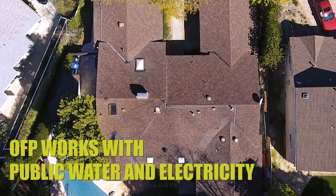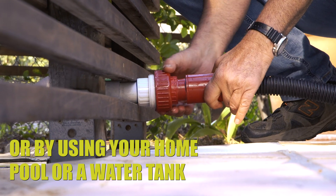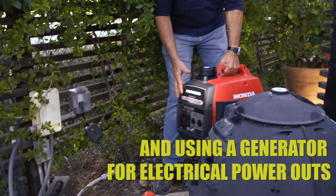OFP can work with public water and public electricity, as well as without public water and even without public electricity, by means of a pump and a generator.